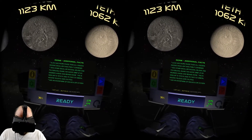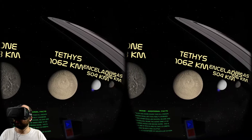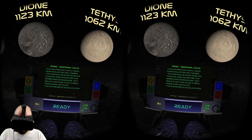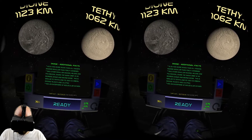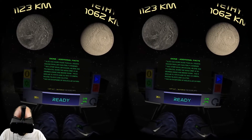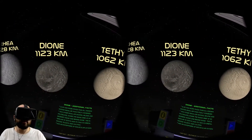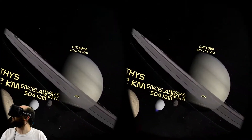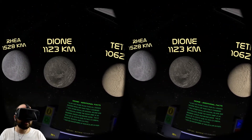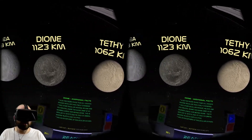Dione also has more mass than all known moons smaller than itself combined. Two other smaller moons, Helene and Polydeuces, share the same orbit at 60 degrees ahead and behind Dione. This is similar to Tethys and its two co-orbital moons, Telesto and Calypso - they all orbit Saturn at the same speed so they never meet. Dione also has an exosphere of molecular oxygen.